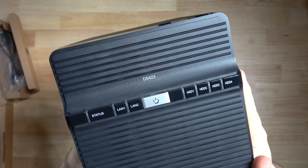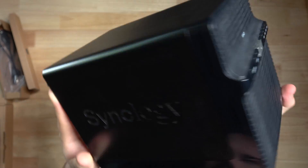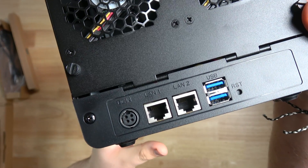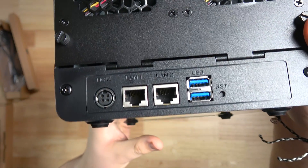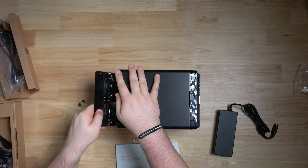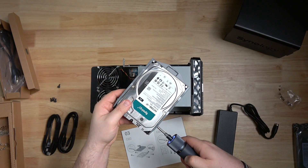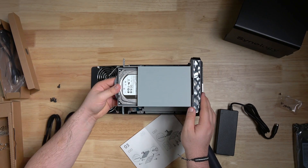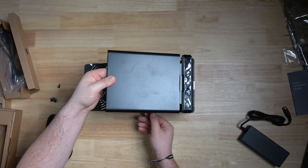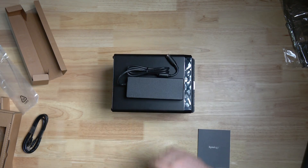Now let's take a look at the device itself. The front has handy indicators for LAN and drive status, plus a power button. Around the back, there are fans keeping things cool, a power port, two gigabit ethernet ports, two USB 3 ports, and a reset button. Open it up by taking off four screws, and inside you'll find four bays — a future-proof bonus, since I'll only be using two for now.